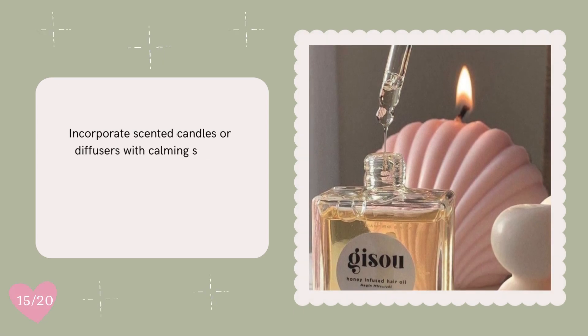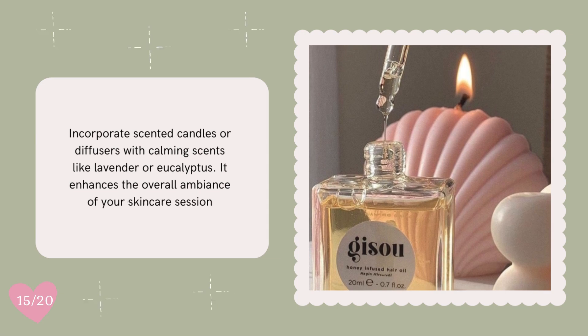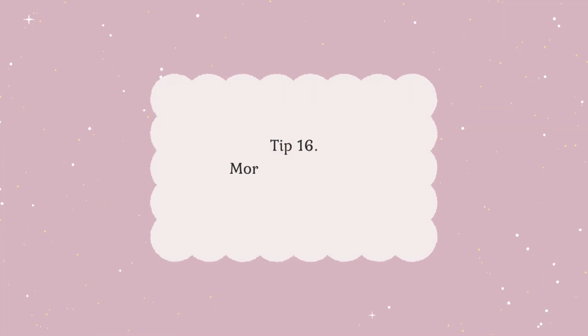Incorporate scented candles or diffusers with calming scents like lavender or eucalyptus. It enhances the overall ambiance of your skincare session.